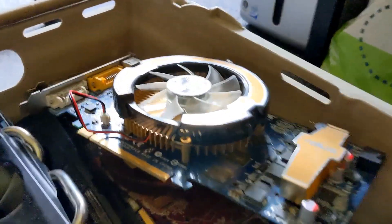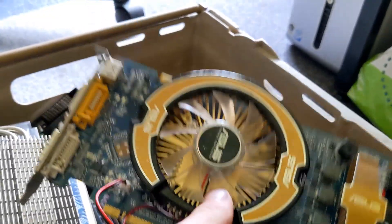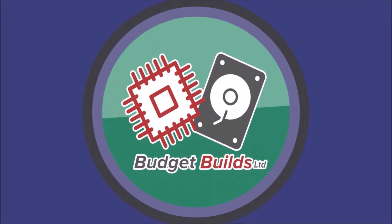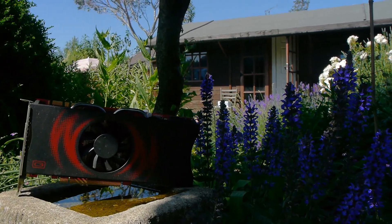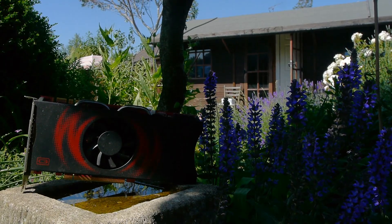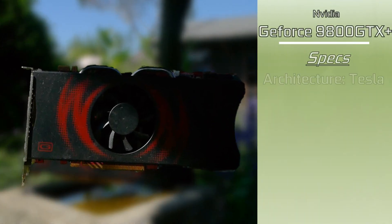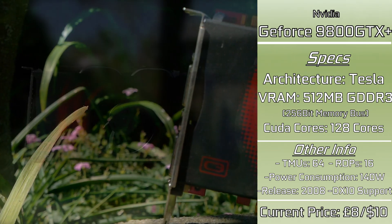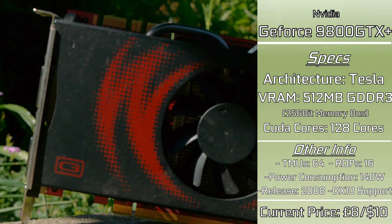We've all heard of the 8800 series from NVIDIA, a legendary set of graphics cards that changed the entire market. But who really remembers the flagships that would follow it? This right here is NVIDIA's forgotten flagship — the final GTX Plus card, namely the GeForce 9800 GTX Plus, a card that was one of the first ever utilizing the 55nm process. It was quite a little powerhouse with 128 CUDA cores, 512MB of GDDR3-based VRAM, and utilized the very successful Tesla architecture.